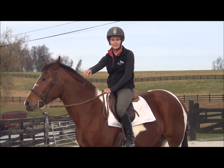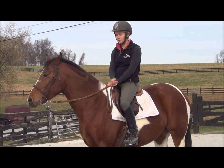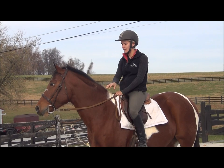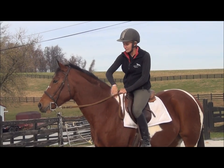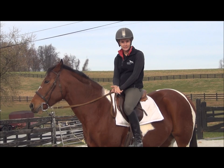Hi, I'm Callie King from CRK Training and I'm back for today's video with Whoopie Pie. In this video we are going to answer a request from one of our viewers, which was actually in response to a comment posted on the 'how to ride a lazy horse' video.